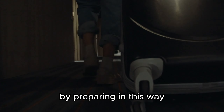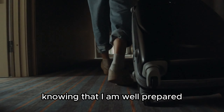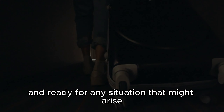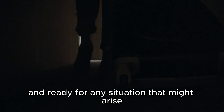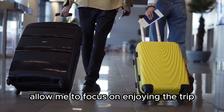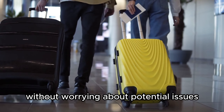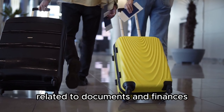Before each trip, I review all important documents to ensure they are valid and have enough blank pages if needed. I typically create a checklist to make sure I don't overlook any documents and keep a digital copy of essential paperwork for emergencies. By preparing in this way, I feel more at ease starting my journey, knowing that I am well prepared and ready for any situation that might arise, allowing me to focus on enjoying the trip without worrying about documents and finances.